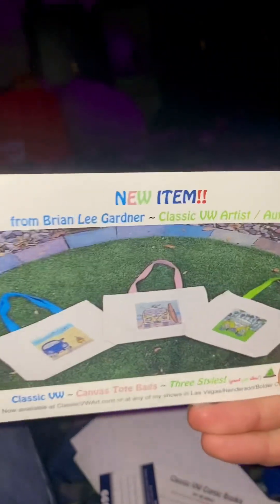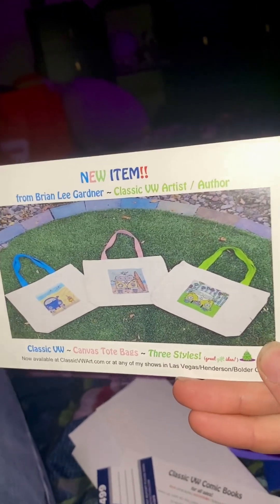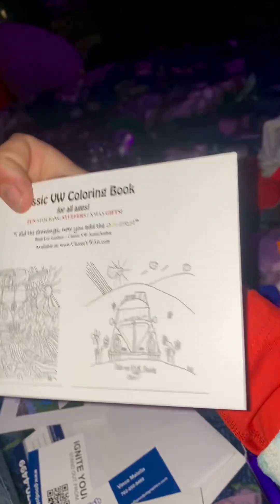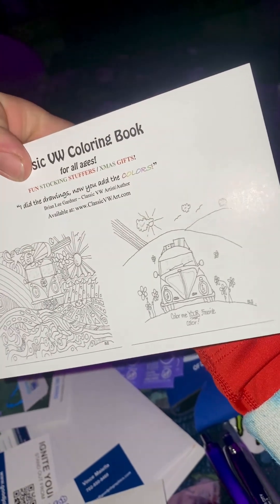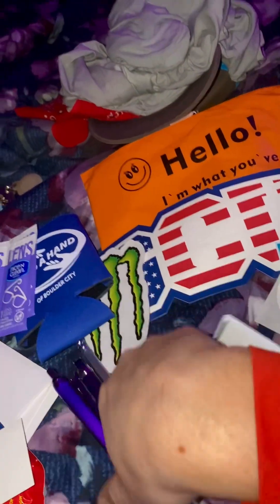One of the artists here — Brian Lee Gardner — makes some creative little doodles of VW beetles and buses and makes coloring books and children's books. How cool is that? Talk about supporting a local artist.